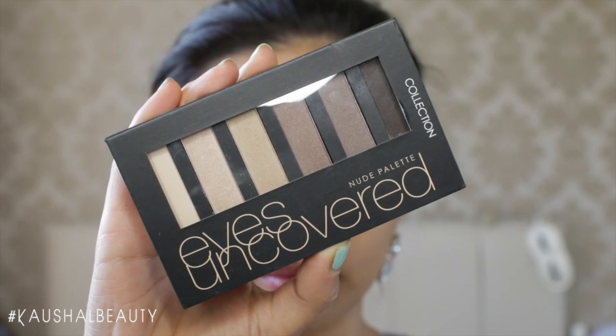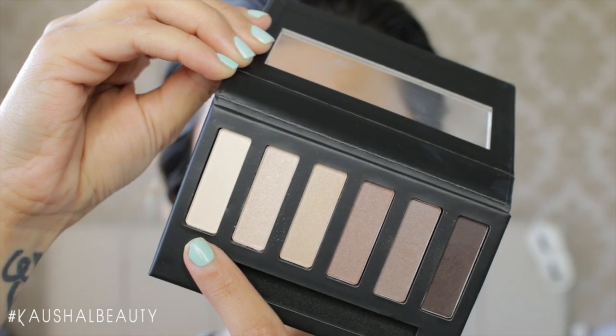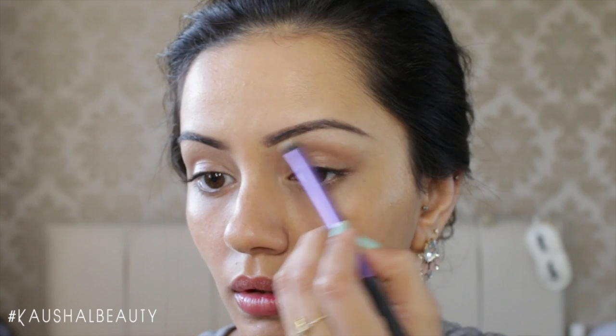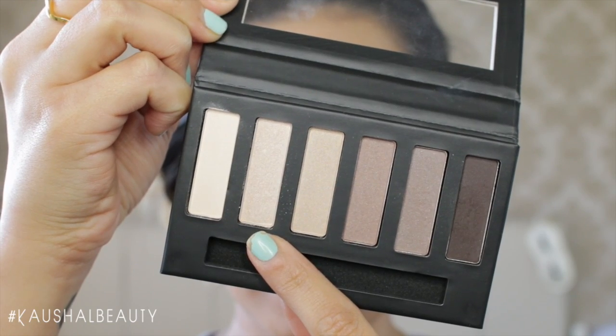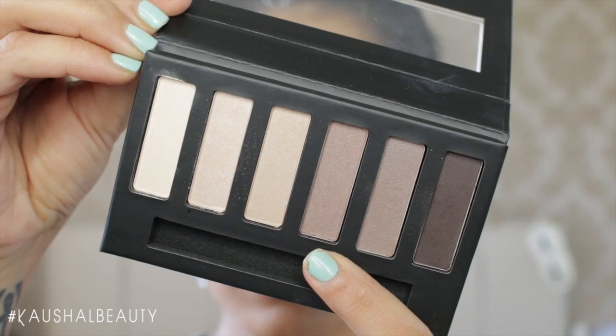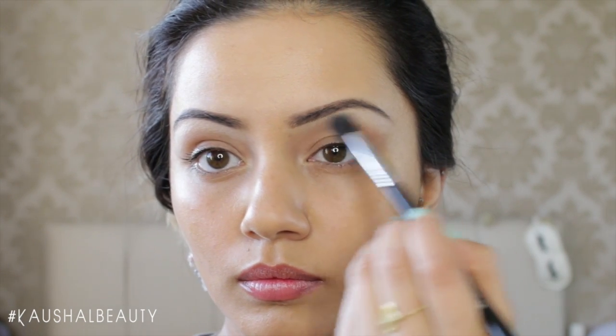The eyeshadow palette I'm using is the Eyes and Covered Nude palette by Collection. I use the first shade to highlight my brow bone, then go in with the shimmery shade next to it to add a hint of shimmer. I then use the next shade as my transition shade, grabbing it on a fluffy brush and blending it into my crease.